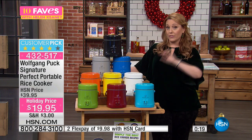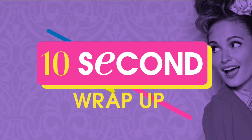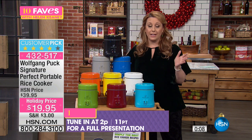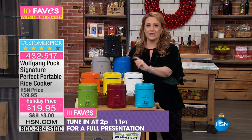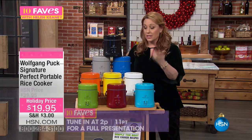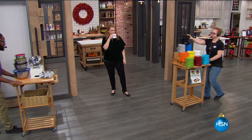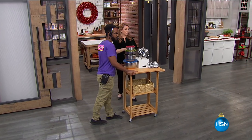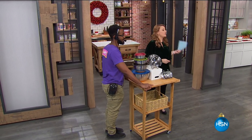We are also doing two flex pay, but that's only for HSN cardholders — $9.98 to get it home. Already 4,000 of them have been spoken for. This is just such a great gift — what a great gift under the tree for under $20. My friend Robin Wall, who's a host here at HSN, just got me this. 2 p.m. is the next full airing, but it's available right now in all the colors except the gray. Actually, we do have the gray — it's just not on that picture. No cranberry, but we do have the gray.